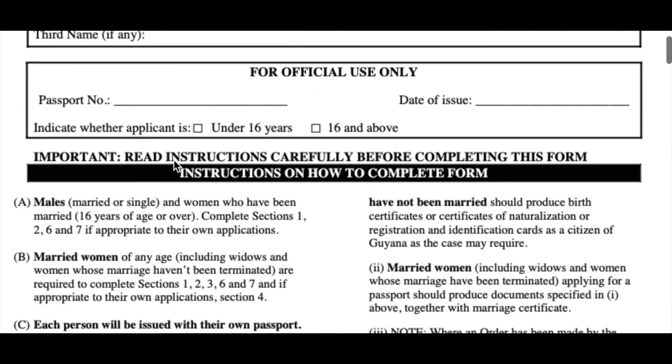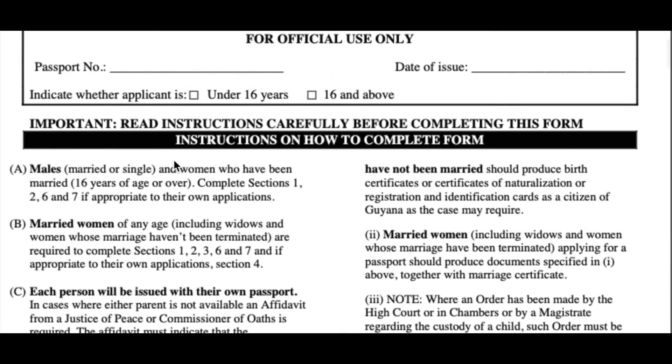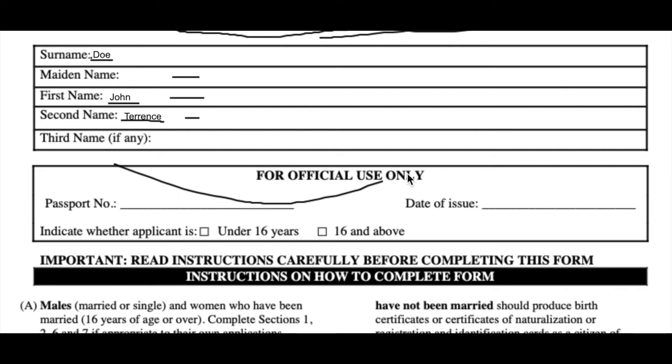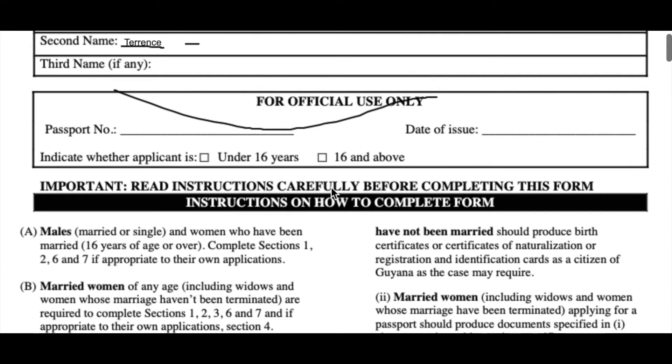Moving down slightly, there's a section marked for official use only. What this basically means is that this section is for the immigration officer or the person reviewing your application. You are not supposed to write in this section. This section is not for you.